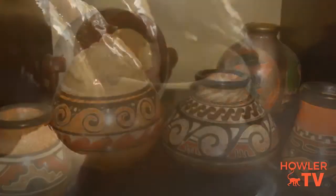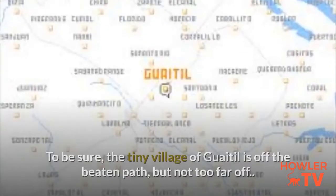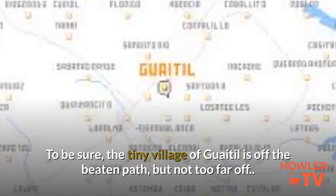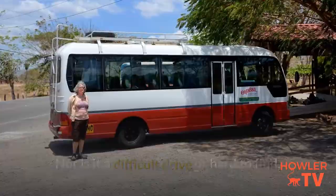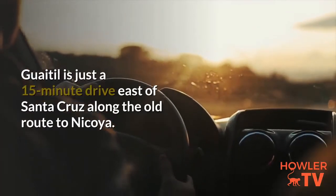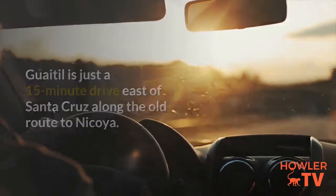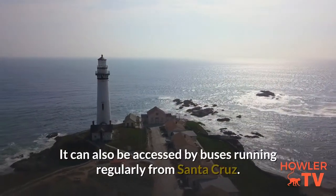Guaitl — the real deal. The tiny village of Guaitl is off the beaten path, but not too far off. Nor is it a difficult drive or hard to find, and the trip takes you through a particularly scenic area of Costa Rica's Guanacaste province. Guaitl is just a 15-minute drive east of Santa Cruz along the old route to Nicoya, and it can also be accessed by buses running regularly from Santa Cruz.